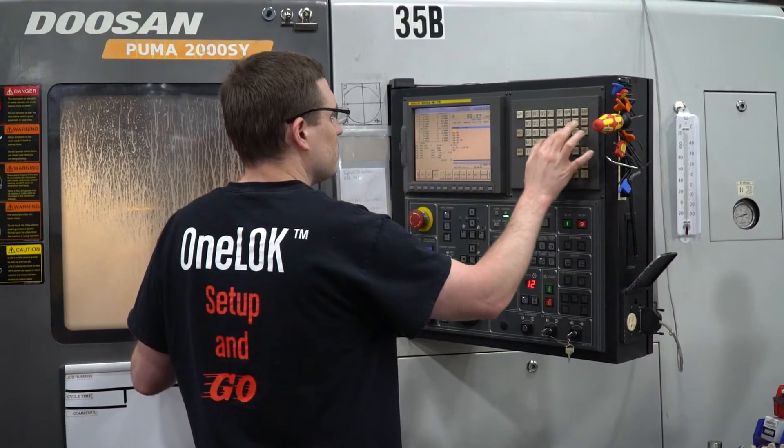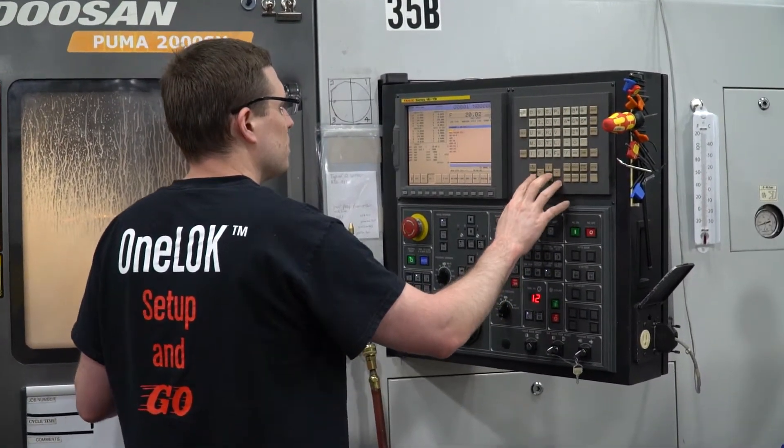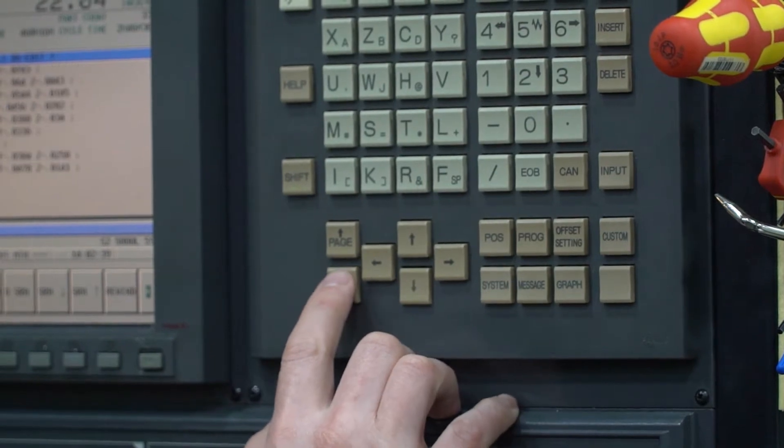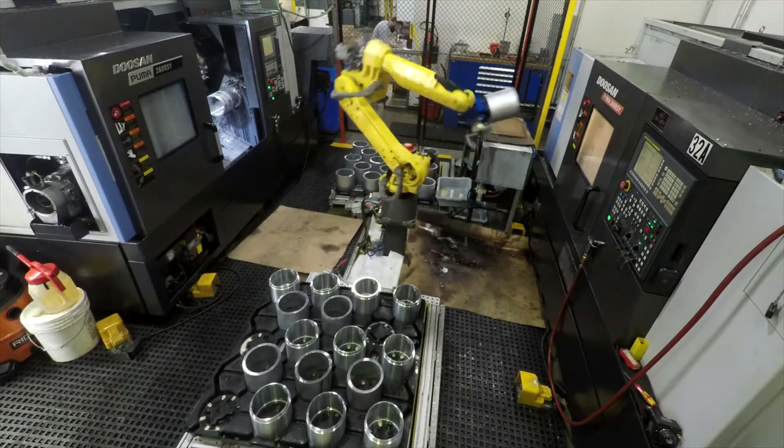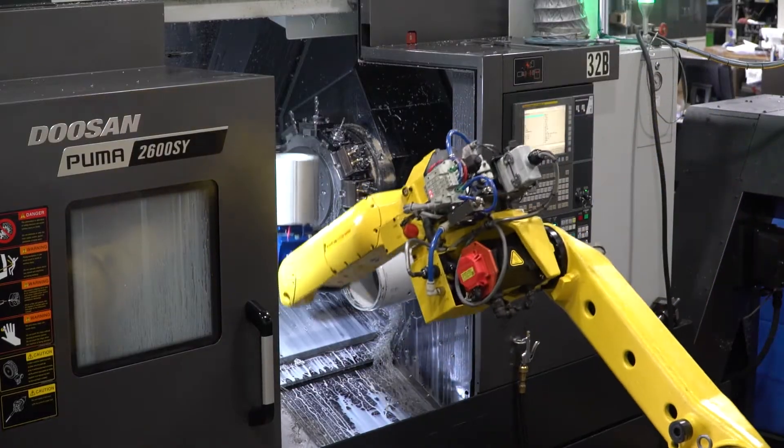Multi-axis burning in the EDM area, multi-axis machining in the lathe area, covering a wide variety of part configurations. We specialize in the most difficult parts, setting us apart from a lot of other companies.